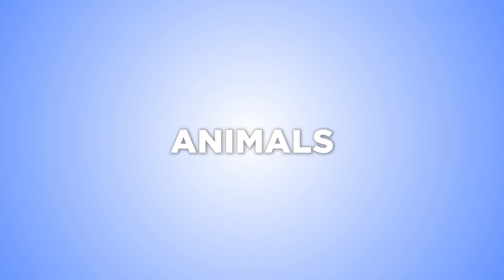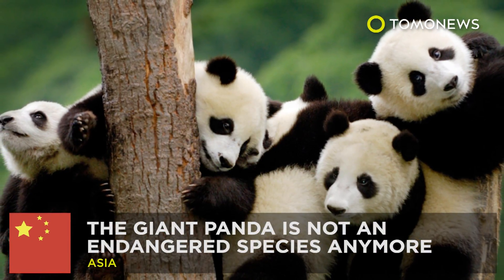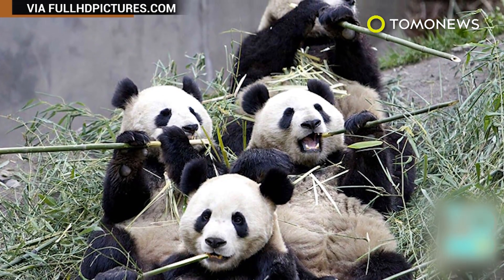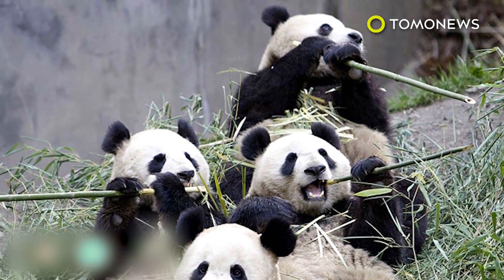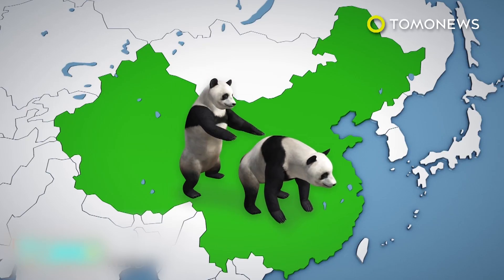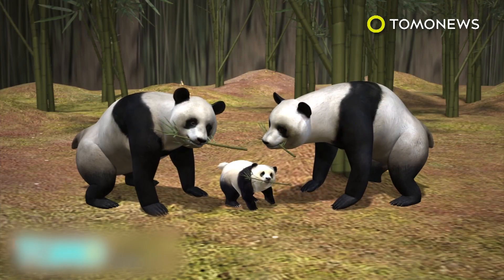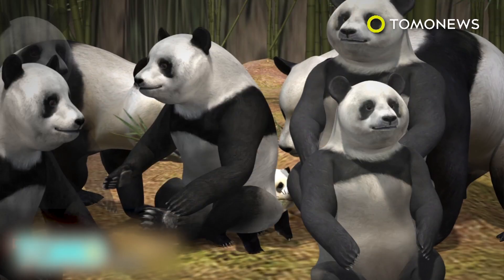Keep watching for more interesting animal stories. Good news for giant pandas: giant pandas are not an endangered species anymore, thanks to China's attempts to preserve their habitat and replant forests. According to conservationists, the Chinese government's efforts have been so successful that pandas are now breeding like rabbits. Around 2,000 pandas now live in the wild, an increase of 17% in the last decade.